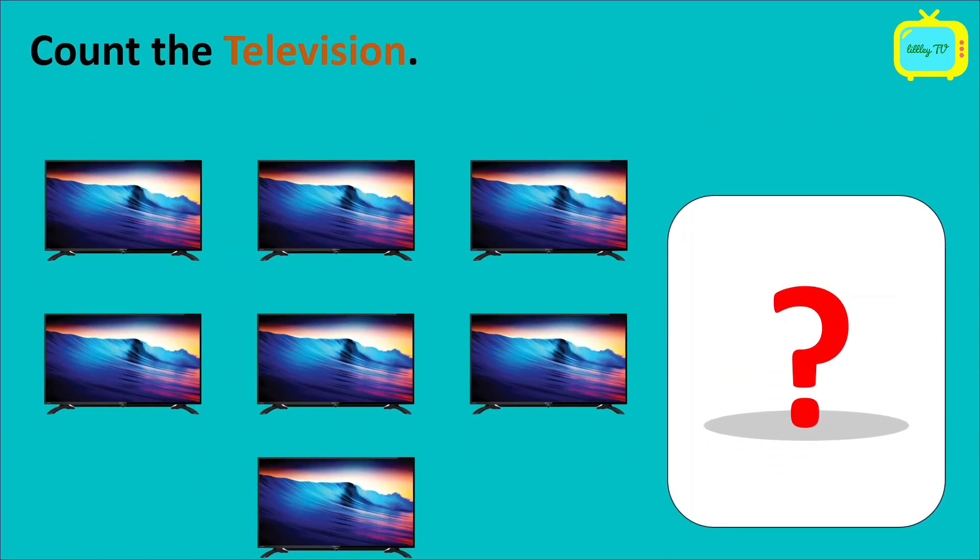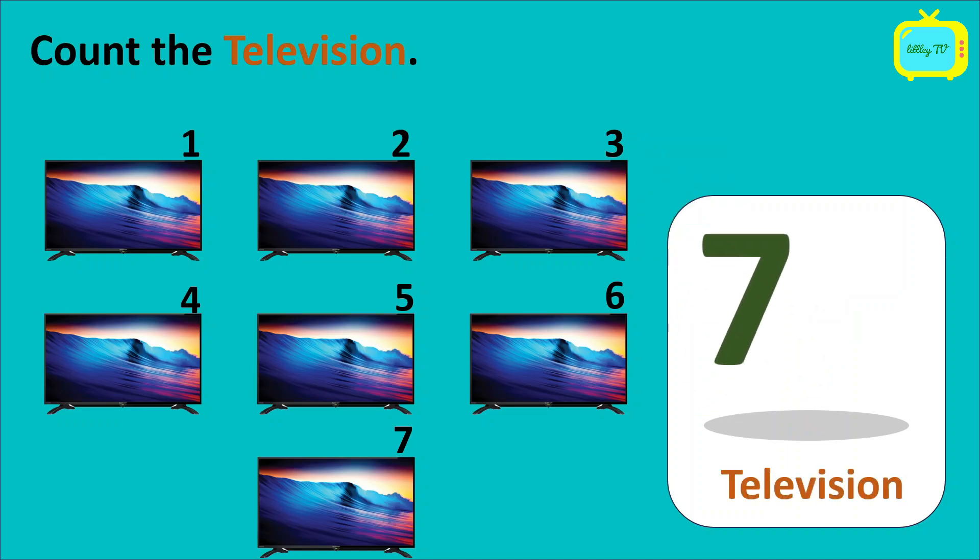So kids, how many televisions do you see here? Can you count it? Let's count. 1, 2, 3, 4, 5, 6, 7. So how many televisions we have? 7 televisions.